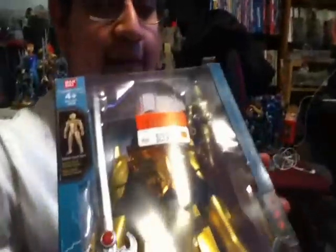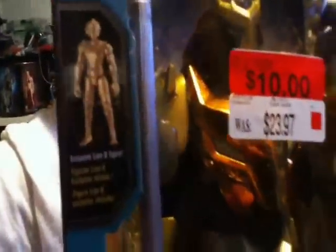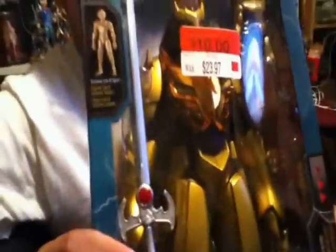Five bucks came back for that, but the best one I got today was this Armor of Omens, which is a Thundercats figure. Just a really cool-looking armor for Lion-O, even though his ancestor was the one that actually used the armor in the show.